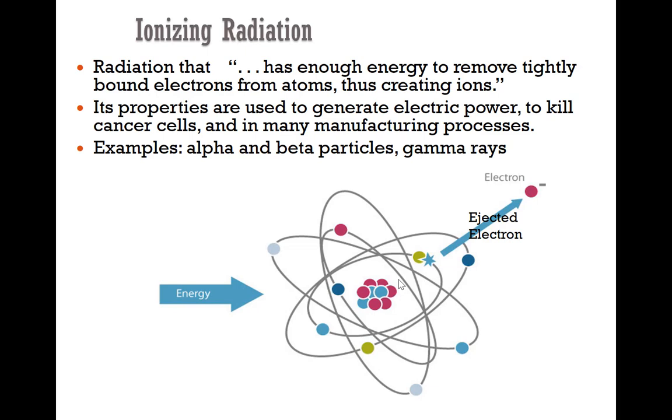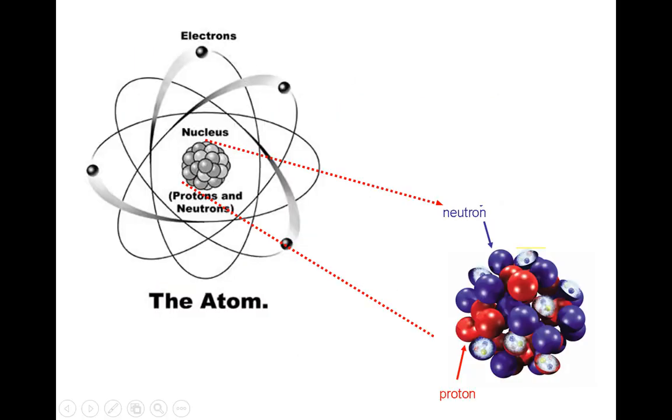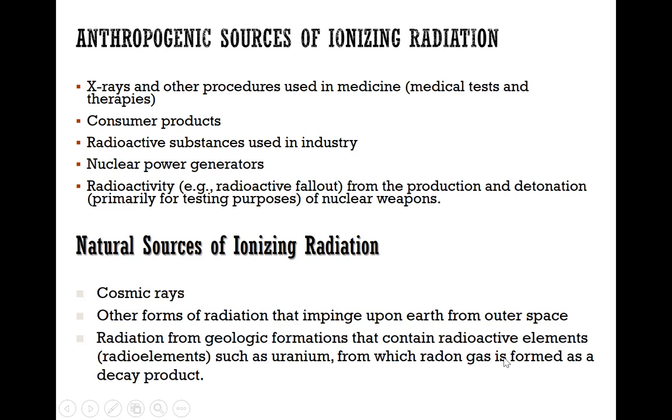Some examples of ionizing radiation are alpha radiation, beta radiation, gamma radiation, as well as x-ray type radiation. Each type produces particles — for example, alpha radiation produces alpha particles and beta radiation produces beta particles. As a quick review from general chemistry, an atom has a nucleus in the center and electrons floating in orbitals around the nucleus.